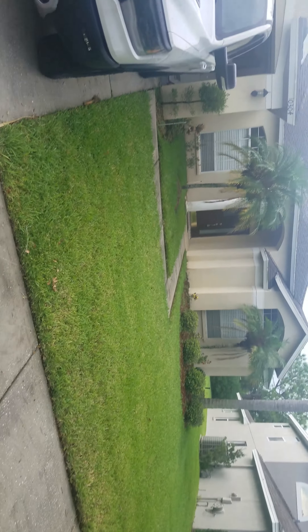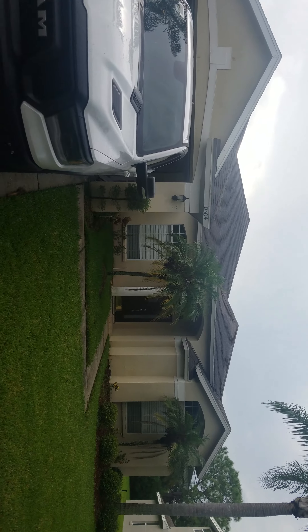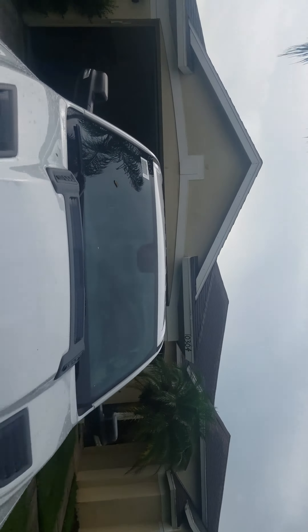This is the move-out inspection for Abbotsford. The grass is well maintained as well as the beds. The front of the house needs to be pressure washed — you can see the soffits are a little bit dirty. The garbage and those boxes will be removed. This right here is just normal wear and tear.